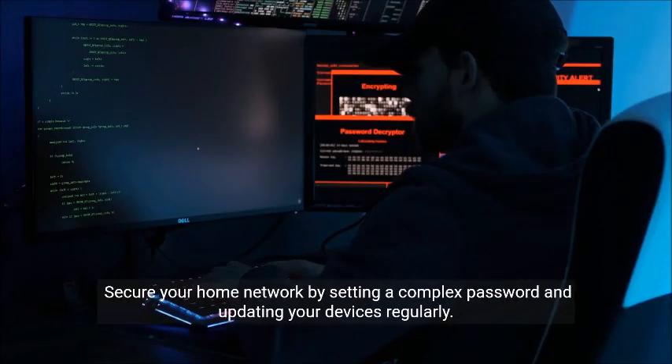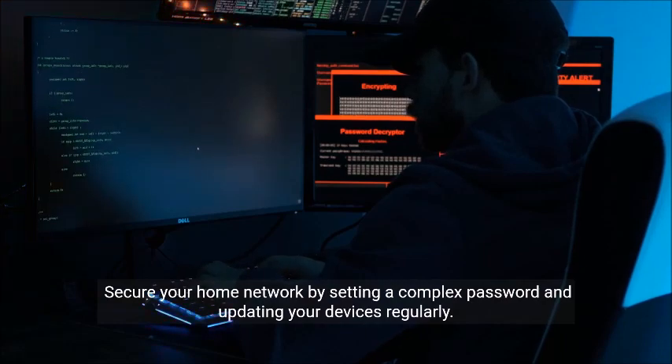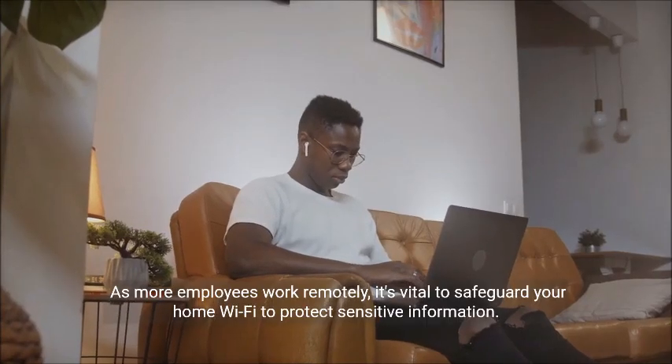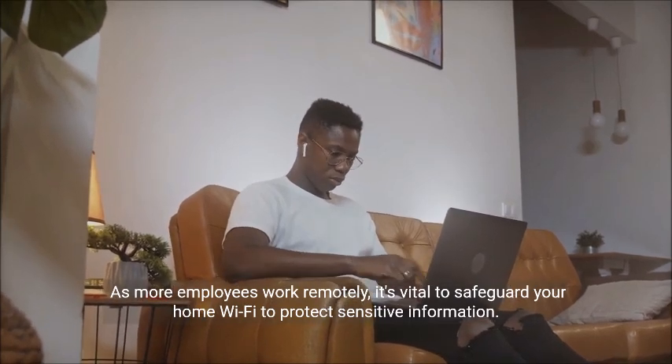Secure your home network by setting a complex password and updating your devices regularly. As more employees work remotely, it's vital to safeguard your home Wi-Fi to protect sensitive information.